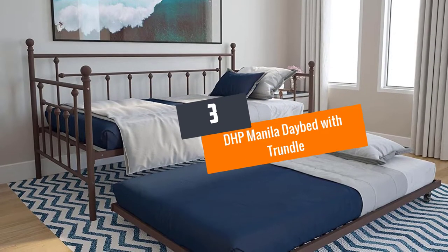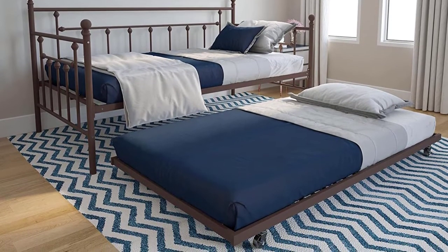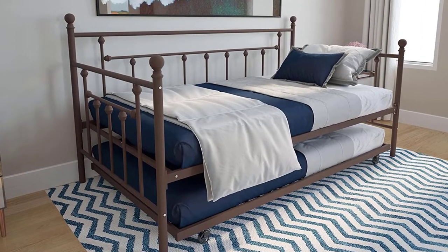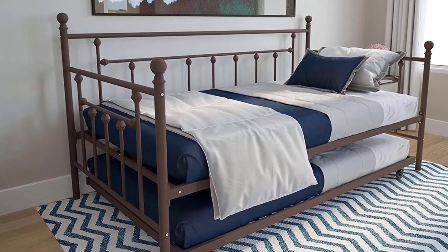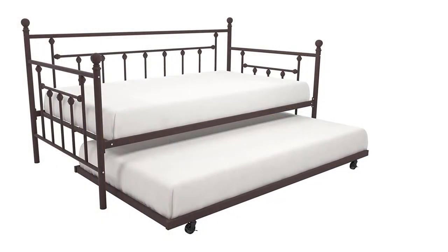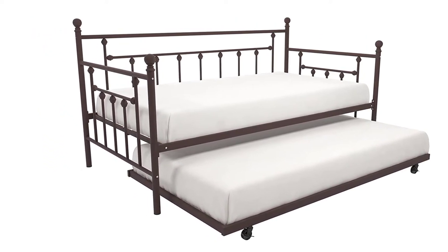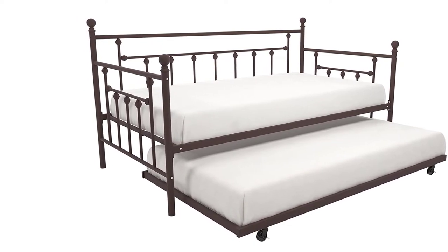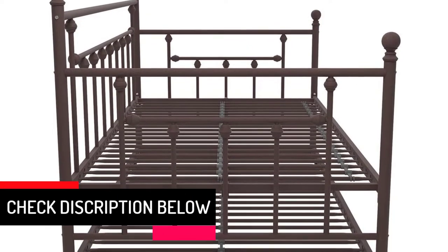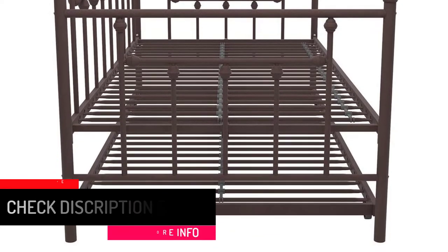At number 3: DHP Manila Daybed with Trundle. With its amazing service, this product has earned the title of Amazon's Choice. It offers a wide range of chic colors to match your style and interior decor. The metal slats allow enough airflow around the mattress, extending its life and keeping it fresh. This daybed is also pocket-friendly and has a modern design that will look beautiful in any room. As a daybed it has a capacity of 400 pounds, while as a trundle its weight limit is 250 pounds.